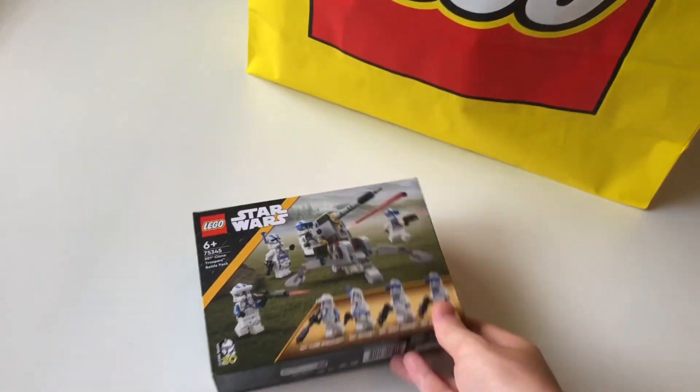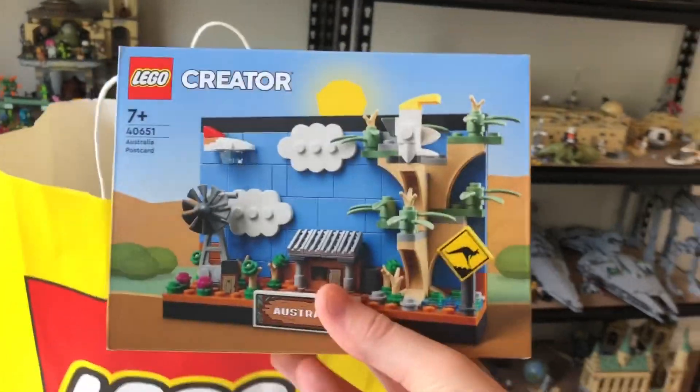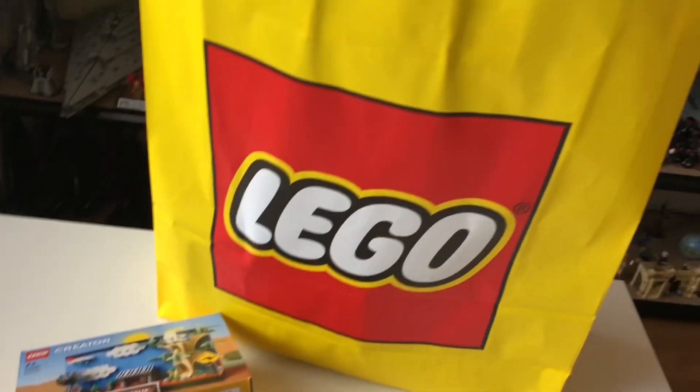I'm very excited to check this one out. Hopefully I'll have a review of that out by the end of the day. We've also got the Australia Postcard. As an Australian I'm kind of obligated to buy this and I'm really excited to get that new kangaroo printed piece there, so that's awesome.